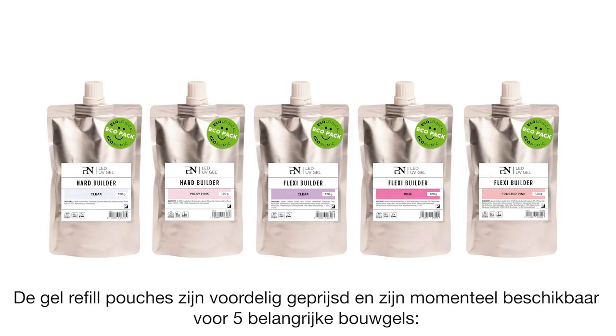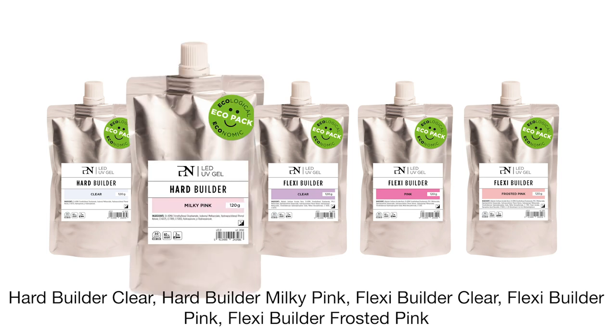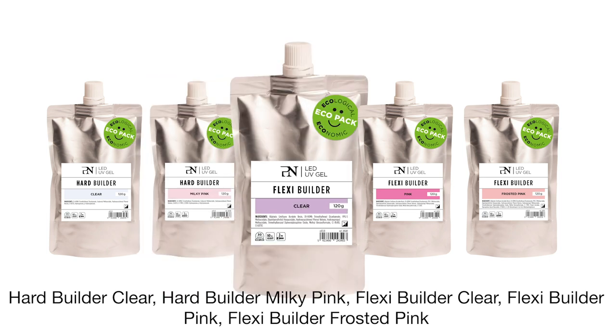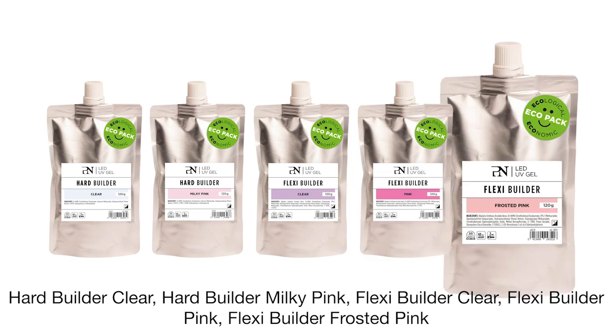The gel refill pouches are economically priced and are currently available for five major ProNails Builder gels. These are the HeartBuilder Clear, the HeartBuilder Milky Pink, the FlexiBuilder Clear, the FlexiBuilder Pink, and the FlexiBuilder Frosted Pink.